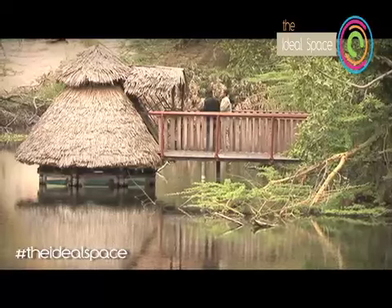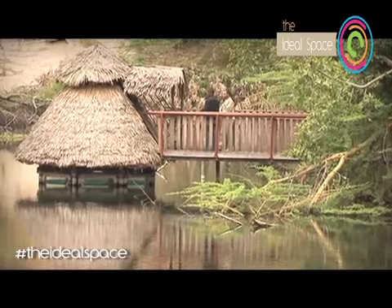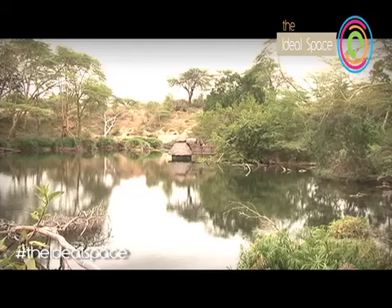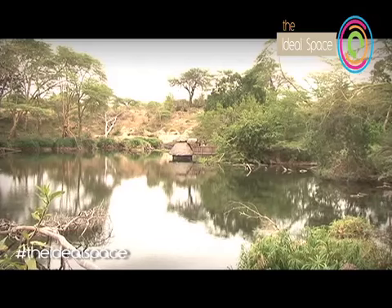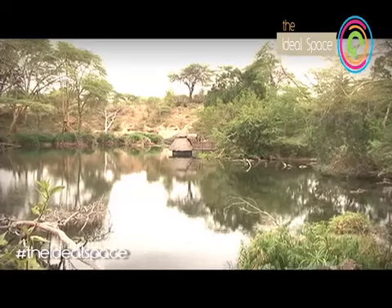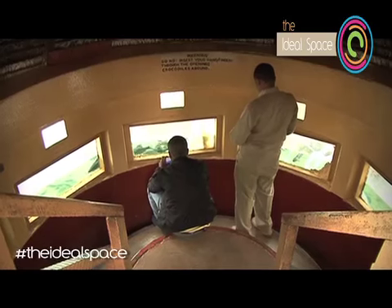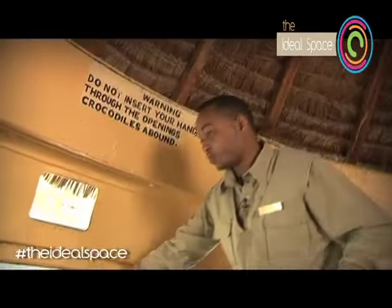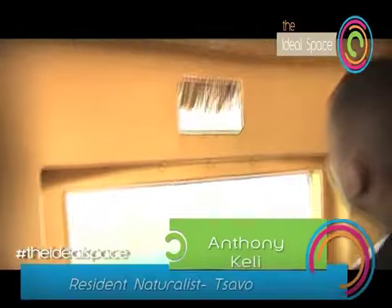Who created this tank? This tank was created by the British government, and the glass was imported from Germany. How long has it been here? It's been here since the park was gazetted, back in 1948. This structure is made of a combination of metal and glass — imported glass from Germany.